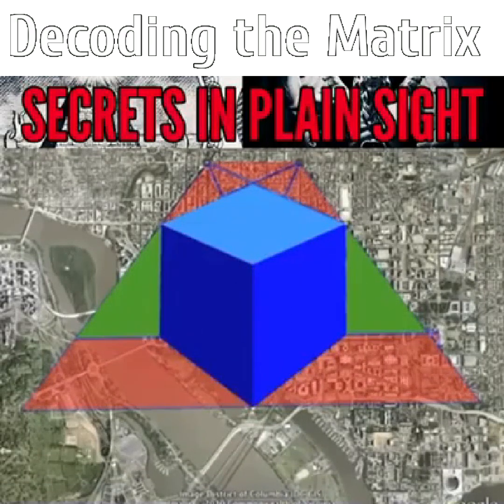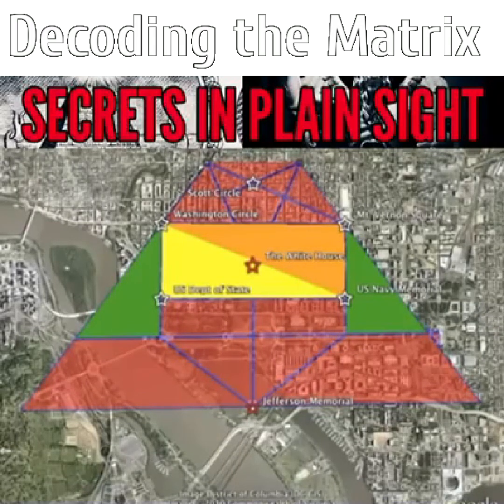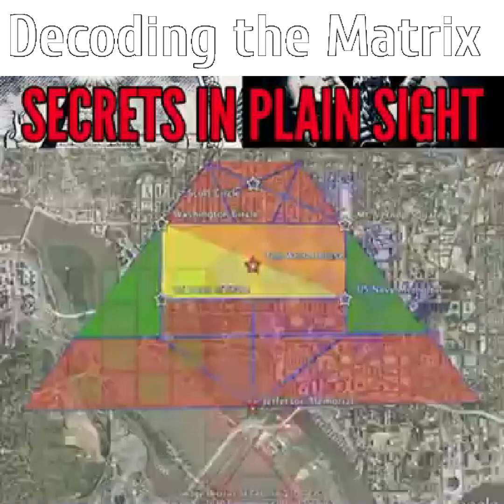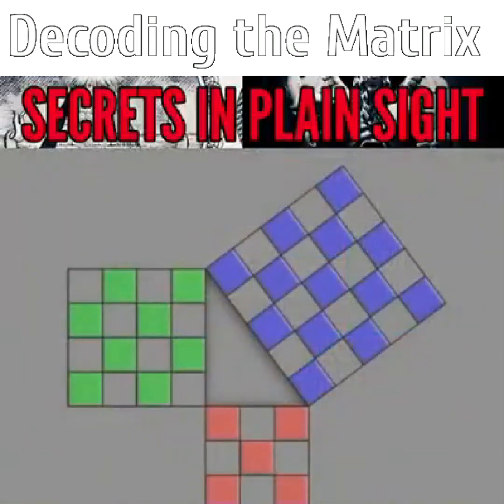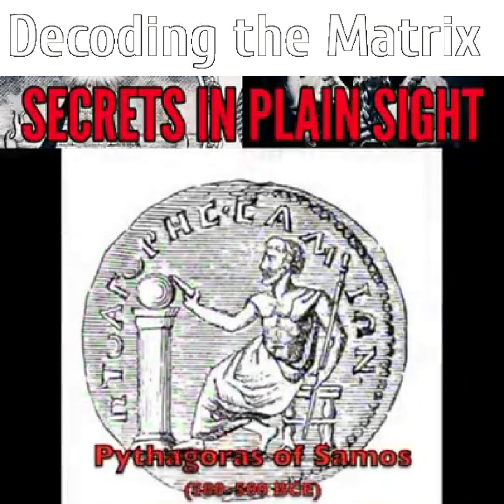I found a pair of 3-4-5 triangles between the cube and the pyramid. Turning off the cube layer, you see the rectangle surrounding the White House is also made up of a pair of interlocking triangles, this time with 5-12-13 proportions. 3-4-5 and 5-12-13 are the first two Pythagorean triplets, and as you'll begin to appreciate, Pythagorean knowledge figures prominently in decoding this mystery.